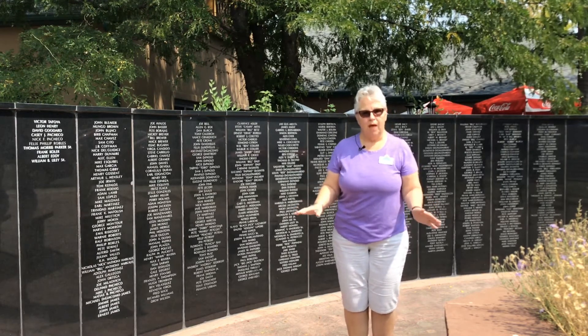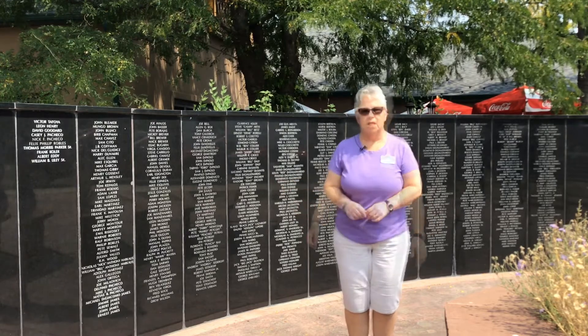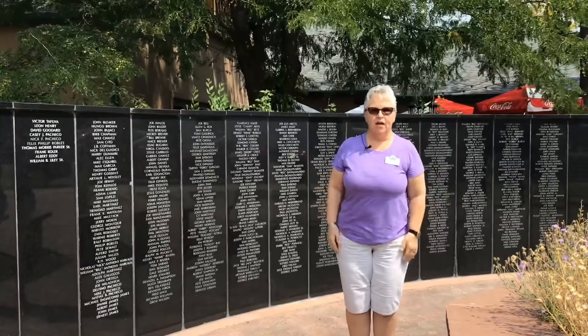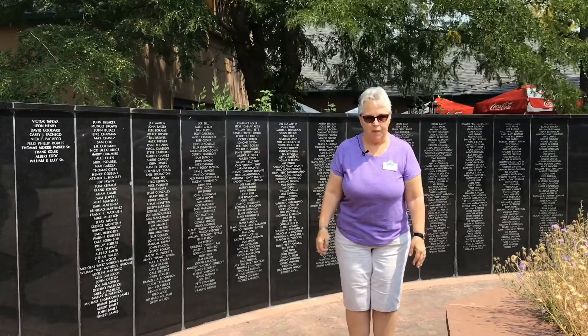If you happen to have a family member that is not on this list, you are more than welcome to go to town hall and see our town clerk about adding your family name.